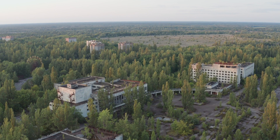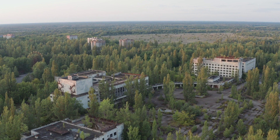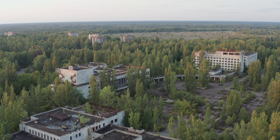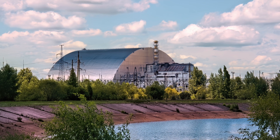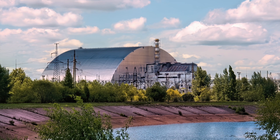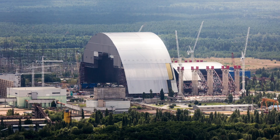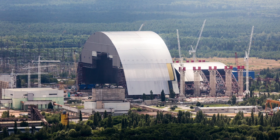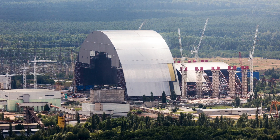Neil Hyatt, a researcher at the University of Sheffield specialising in nuclear waste management, draws a comparison between the ongoing issue and embers in a barbecue pit, emphasising the continuous nature of the challenge. According to him, this comparison serves as a reminder that the dilemma of nuclear waste disposal is not definitively resolved, but rather managed and stabilised over time. A potential explanation revolves around the new containment structure erected above the damaged reactor in 2016, which might be contributing to the drying out of the reactor.